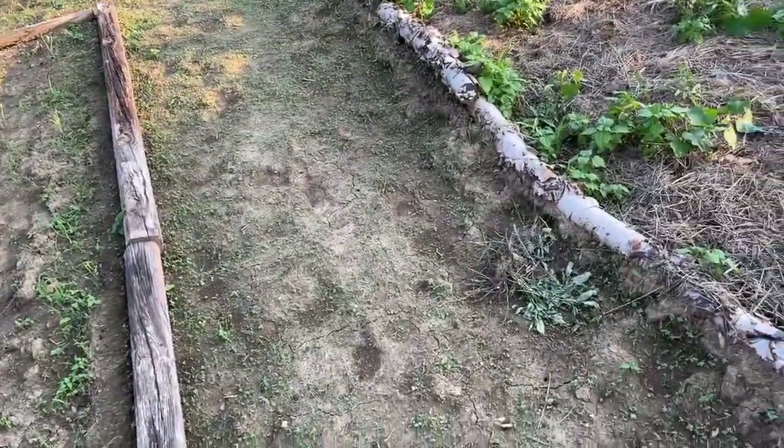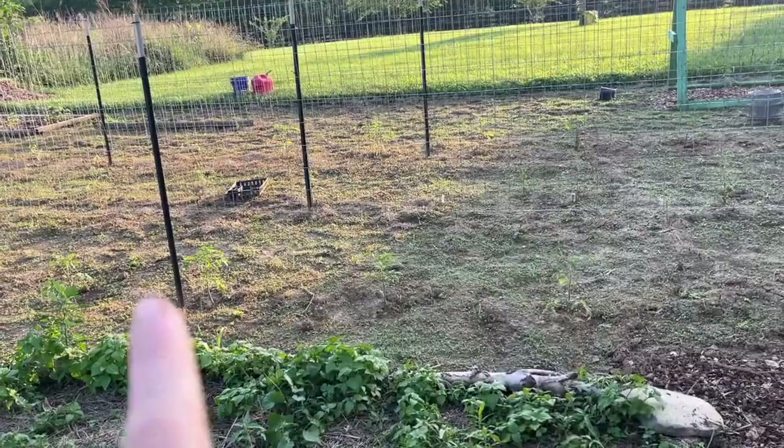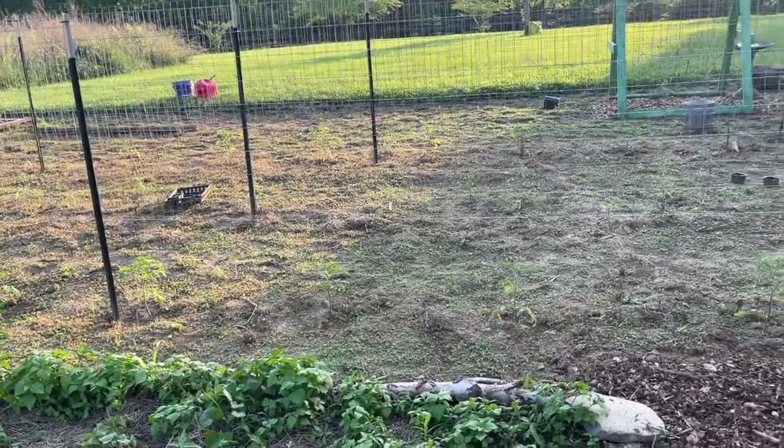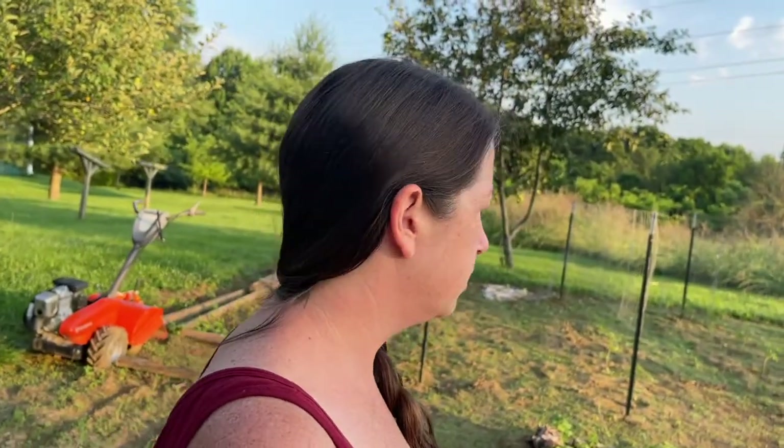Now we're entering the not-mulched section of the garden — mulched: yay, not mulched: boo. We have had rain for the past week, which is great for the plants but also great for the weeds, and they are everywhere. I started this morning clearing them and putting down a little more mulch, but then it got really hot and I was like, get to it tomorrow. That's kind of a problem — it always gets worse and worse if you don't do it right away. An ounce of prevention is worth a pound of cure.